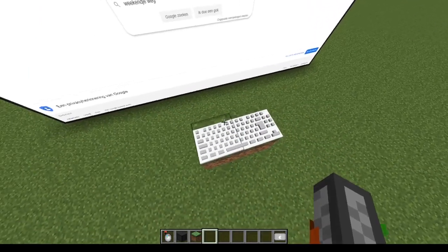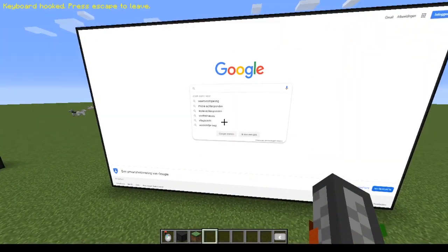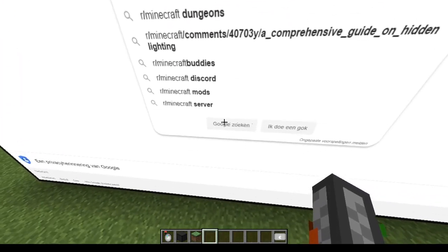This is probably one of the coolest things I think I've ever seen in Minecraft. This person has managed to make a mod that brings in a browser, and he even logs into Discord.